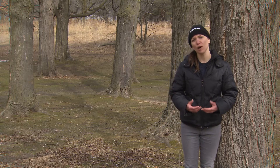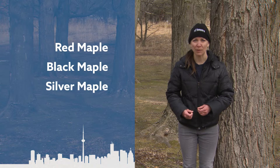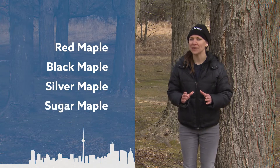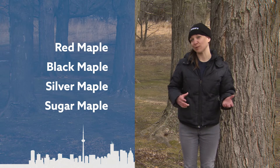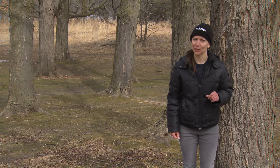In Toronto, four common maple trees are red maple, black maple, silver maple, and of course sugar maple. Sugar maple may be the primary source for producing that delicious maple syrup, but in fact all of those maples can produce maple syrup. It's just that they wouldn't be quite as sweet, as sugar maple has twice the sugar content.